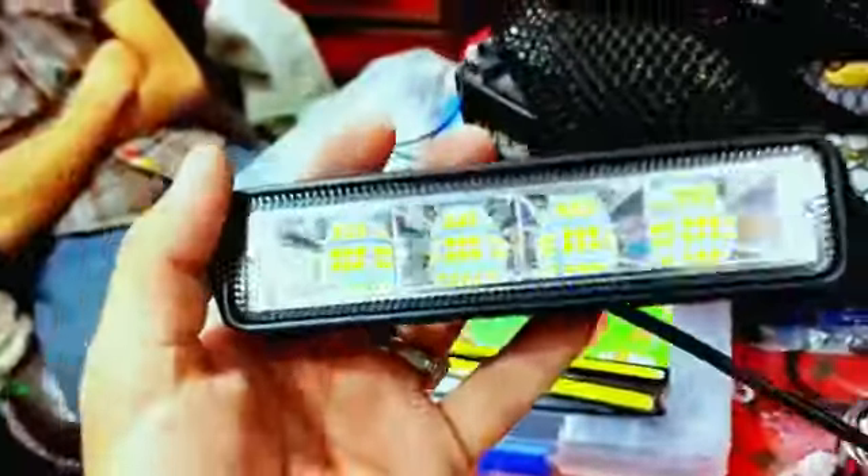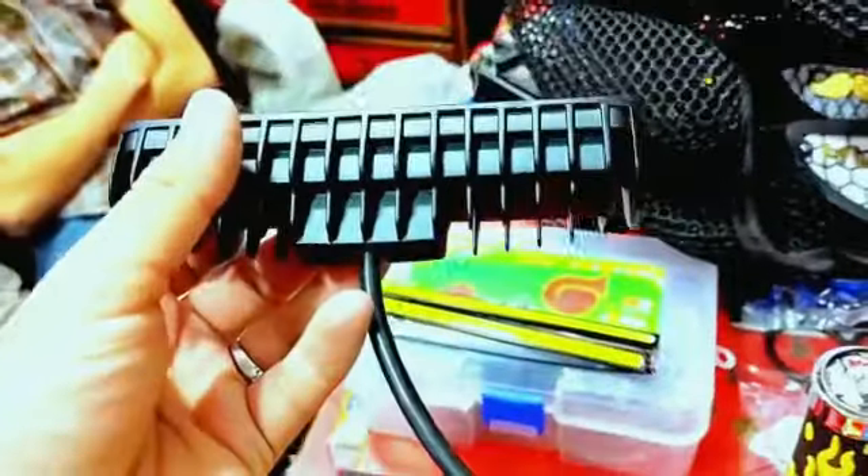It doesn't have any damage. Check it out — this is the light. And if you want to know the price, it will be only 880,000. It is a retail price. For wholesale, you can go to MyPAS inbox.